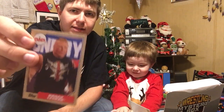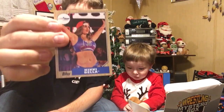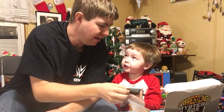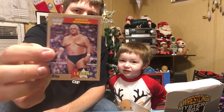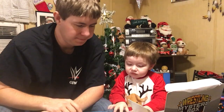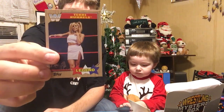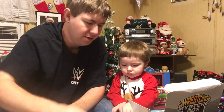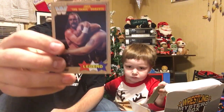Brock Lesnar. Nikki Bella. He likes Dusty Rhodes — he does know who that is. It's a legend card. We got Jake the Snake Roberts — he don't like the snake. We got a wood grain card here. For Jason Jordan. Here's our Daniel Bryan tribute.